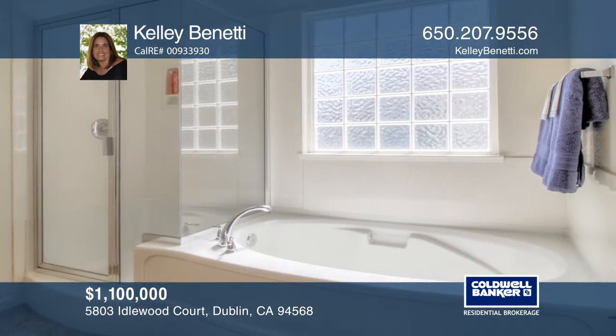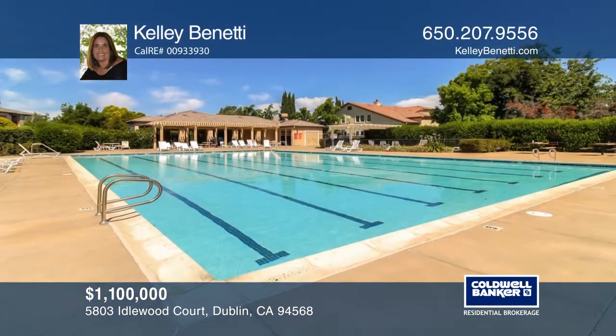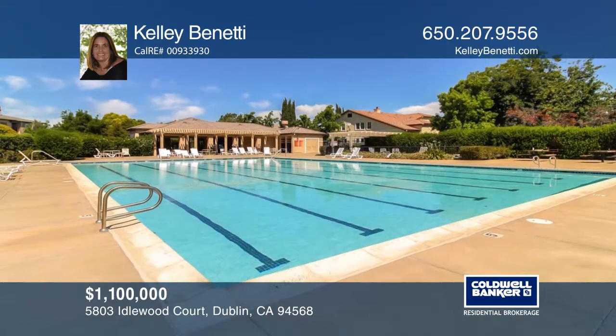Summer Glen is an amazing neighborhood with a community pool and great commute access. Enjoy all that Dublin has to offer with wonderful schools and shops.